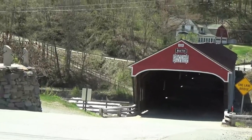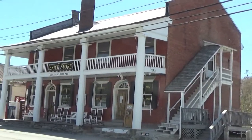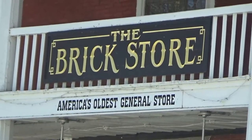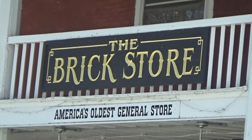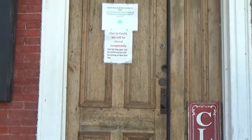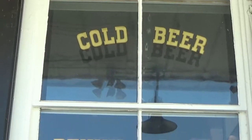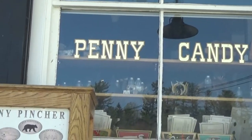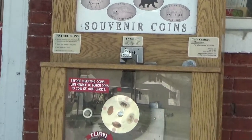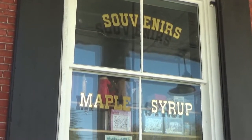Just up from the bridge on the town side is the Brick Store, which is America's oldest general store. They are so old school here they think we're still in a pandemic. But they've got cold beer, penny candy, and here is a penny pincher machine. I bet you know what that is — and what a surprise, they sell maple syrup.